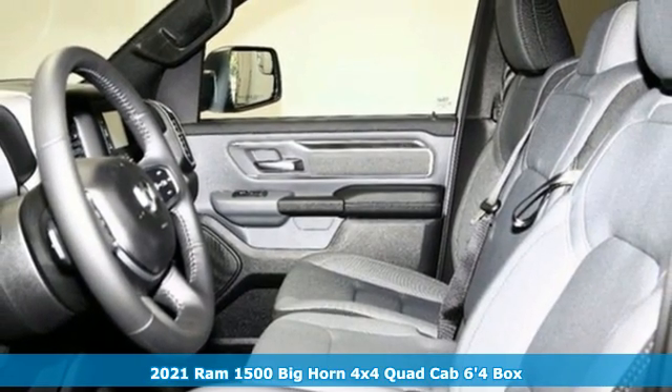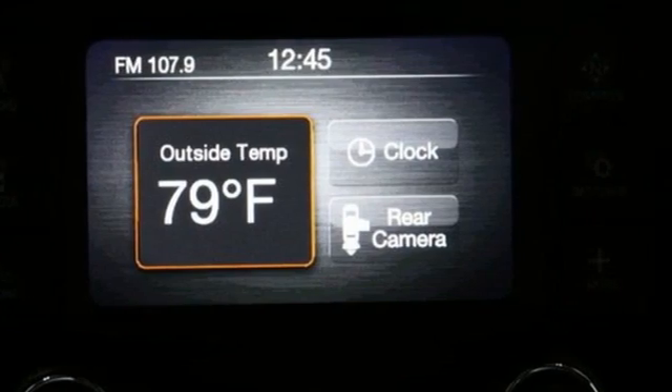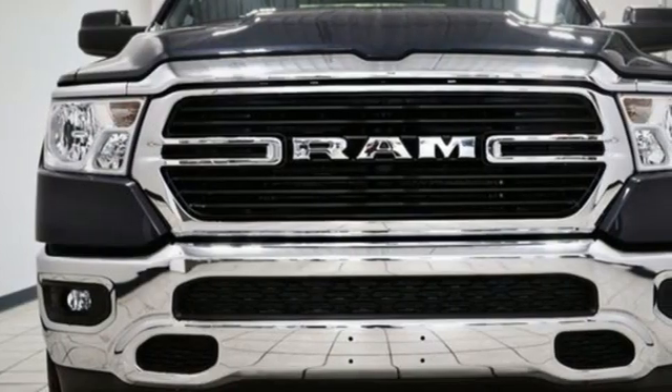A great vehicle is comprised of great features like these: V8 engine, four-wheel drive, driver selectable mode, trailer hitch receiver, streaming audio.